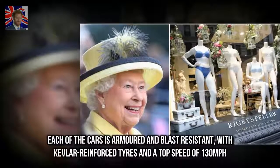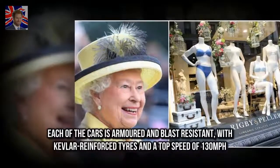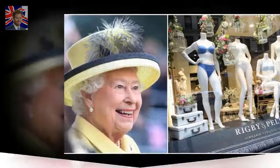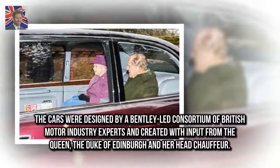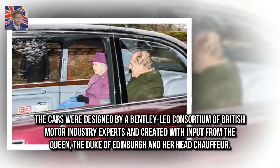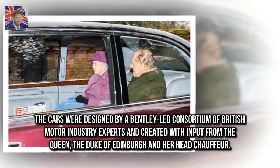Each of the cars is armoured and blast-resistant, with Kevlar-reinforced tyres and a top speed of 130 mph. The cars were designed by a Bentley-led consortium of British motor industry experts, created with input from the Queen, the Duke of Edinburgh, and her head chauffeur.